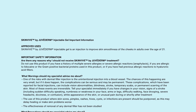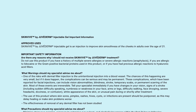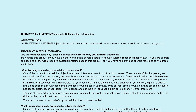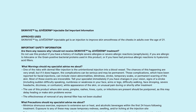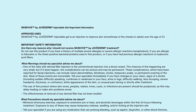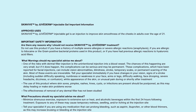Important safety information. Are there any reasons why I should not receive SkinVeve by Juvederm treatment? Do not use this product if you have a history of multiple severe allergies or severe allergic reactions (anaphylaxis), if you are allergic to lidocaine or the gram-positive bacterial proteins used in this product, or if you have had previous allergic reactions to hyaluronic acid fillers.